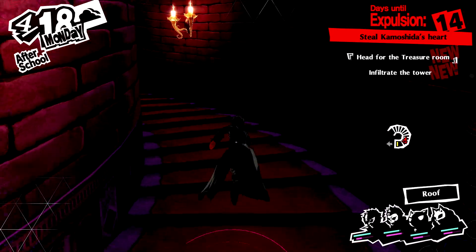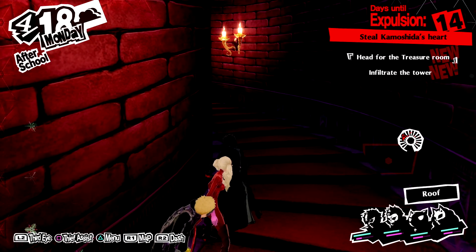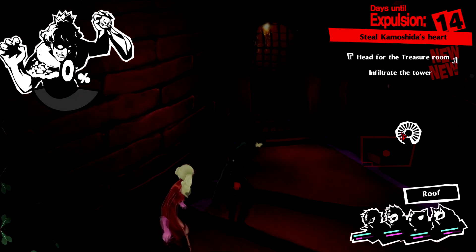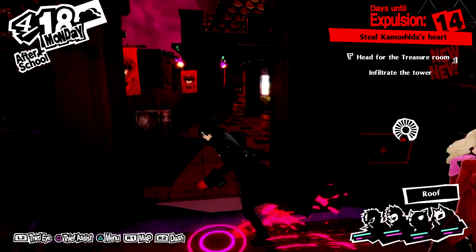New area here with the old castle roof. I'm gonna keep going — this episode's gonna run a little long, but there's something I want to show first and I want to make it to the next safe area. Let's head up here to the old castle roof.